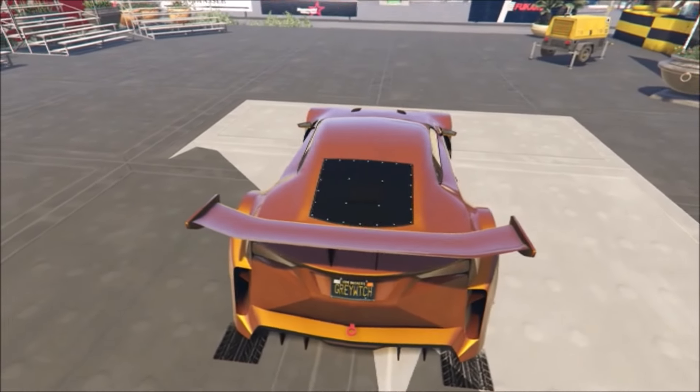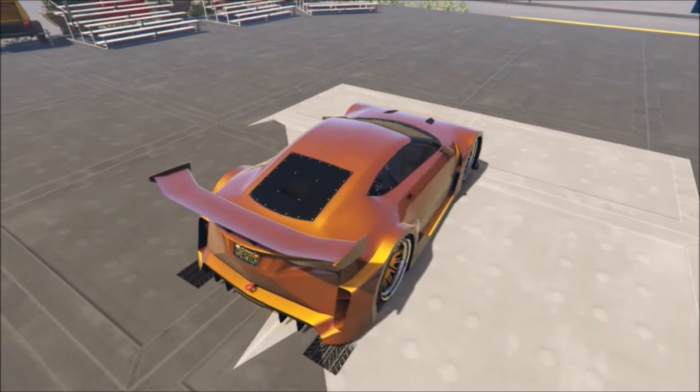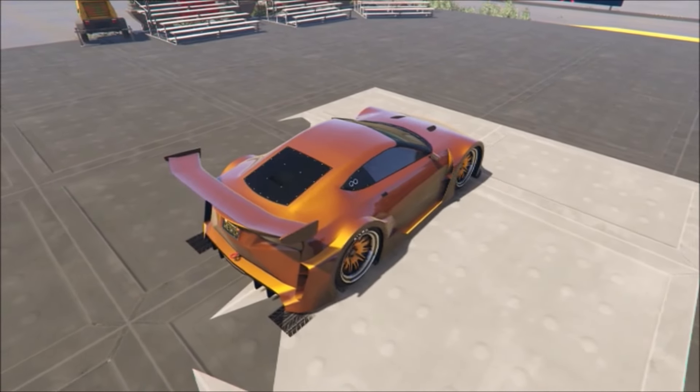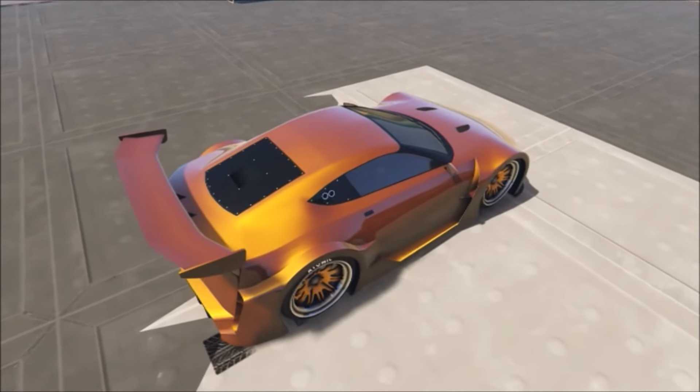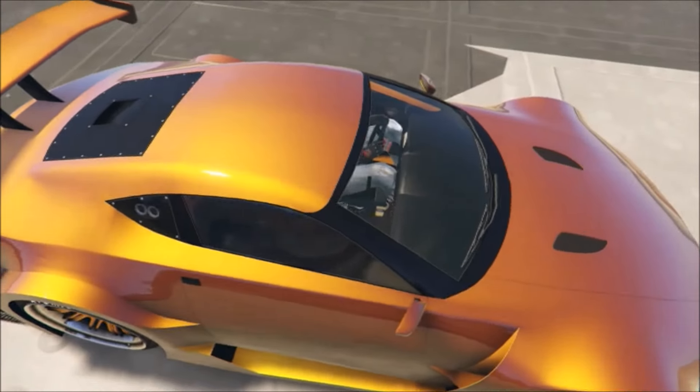This one right here is definitely my favorite right now — I'm going to keep it painted like this for a while. I had the purple, but this one I really dig. There's not too many lighter, bright colors that look good on this, but I think this looks pretty sweet.